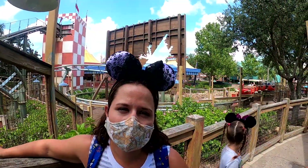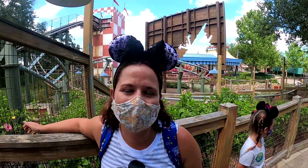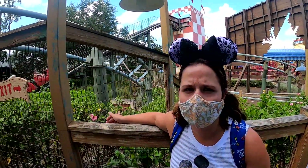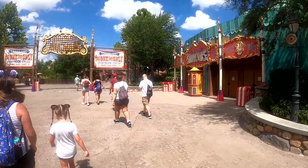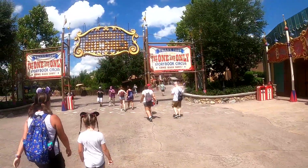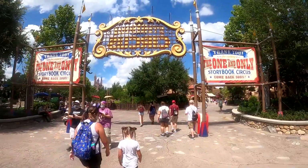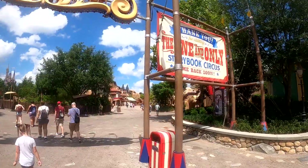We just got off the Barnstormer and there was zero wait. We were like the only people in the car, so it was awesome and the kids really enjoyed it. It's a good coaster for small children. Well, that's about a wrap for Storybook Circus — no Big Top Souvenirs, no splash pads, no meet and greets. See you soon, Storybook Circus — we will come back soon.